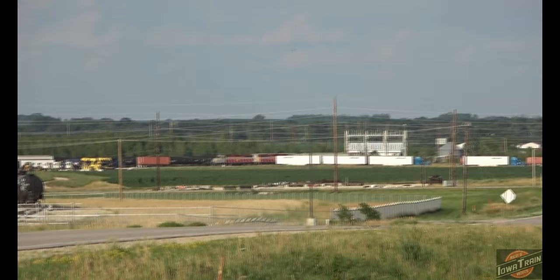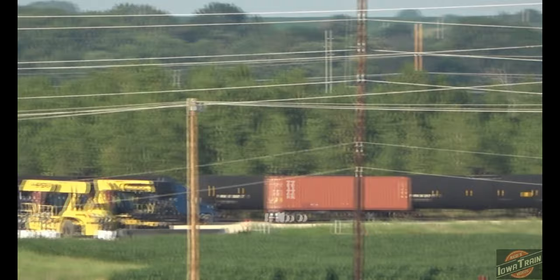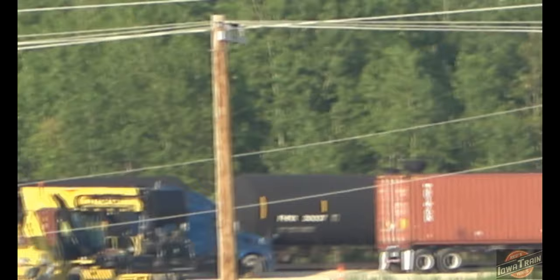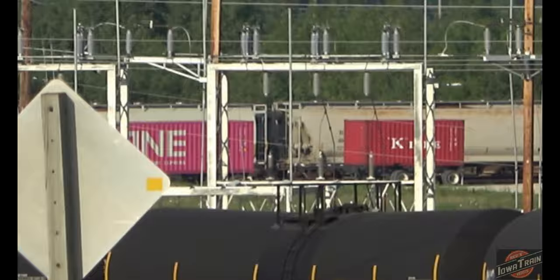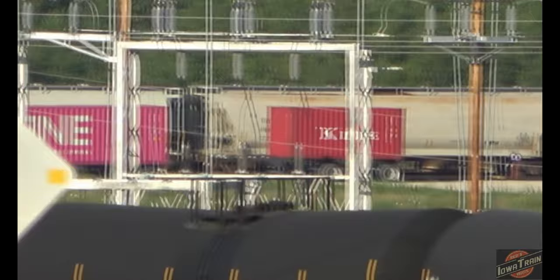On Iowa Northern, you don't ever see intermodal cars through Waterloo-Cedar Falls, but up here it looks like they're bringing them in to have them worked on. We've got some double-stackers.